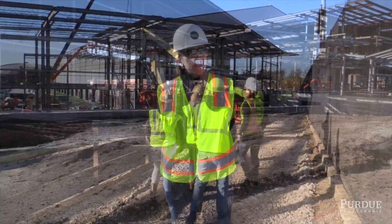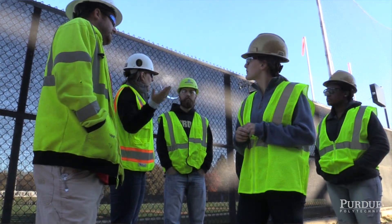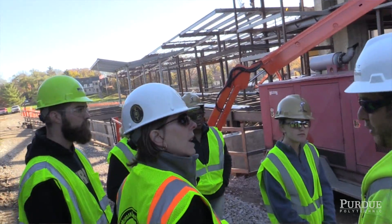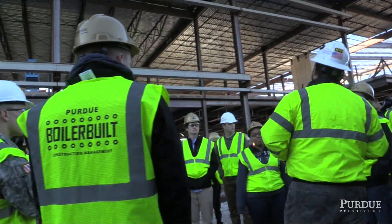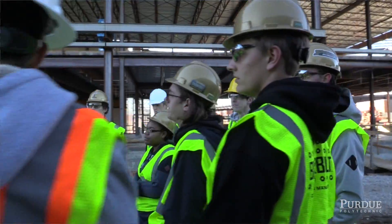Next semester, typically the next construction classes they would take are BCM 175, Strength of Materials, where they learn in much more detail and do calculations about the strength of wood, steel, and concrete. They get exposure in our lab, which is a real construction lab with a two-ton crane, and they'll actually strap on a tool belt and hard hat and build small structures out of wood, concrete, block, and steel. They'll also most likely take BCM 112, our introduction to surveying.